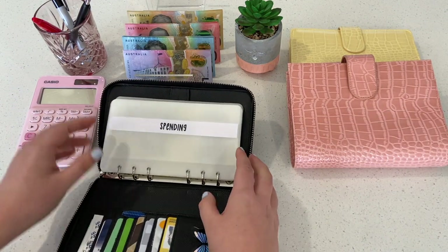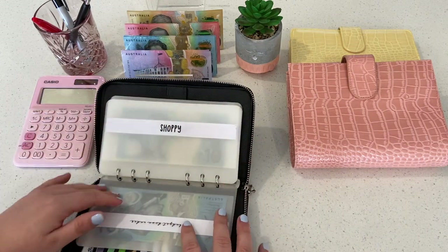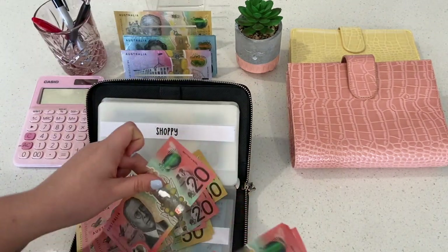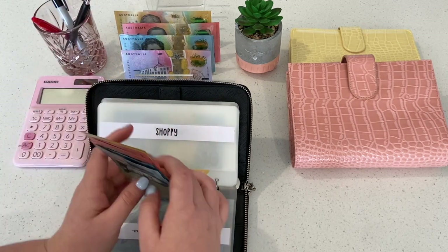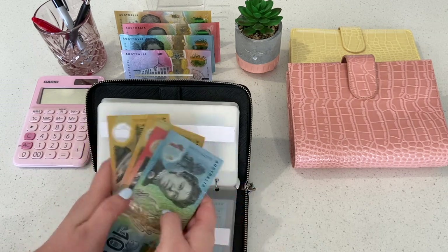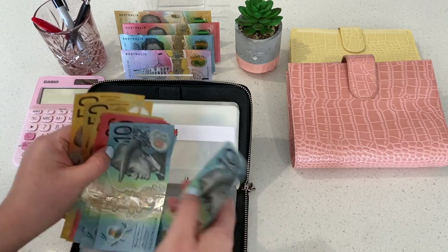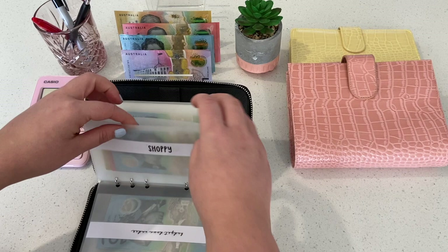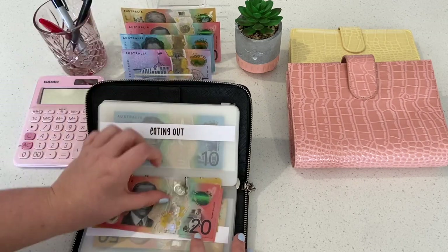Now we can actually get to stuffing the envelopes. Spending is going to get $20 today — two tens. Shopee is going to get a whopping $300 today. The reason for this is because I have already done a UfoOds order and been to Coles for a little bit, and I overspent last fortnight so I'll need to pull a lot of money out of this pretty much straight away. I believe I already owe $230 back to the bank, which will leave me with an extra $70 for spending. Eating Out is going to get another $100.